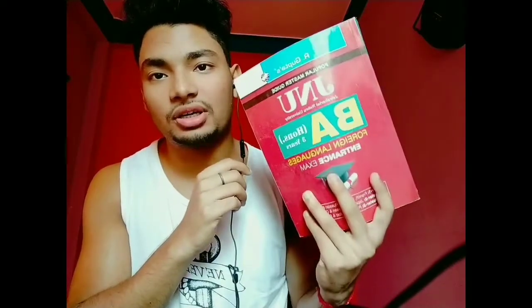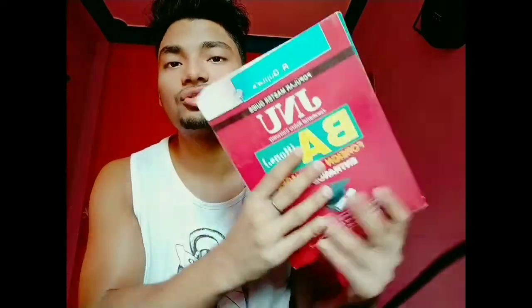Now I will tell you how to prepare. The first and most important book you have to get is Argupta — specifically the JNU Argupta BA in Foreign Language entrance examination book. Believe me, it is the best book. If you take this book, I don't think you will need any other book. After getting this book, you should also look at previous year question papers, especially from the last year when the pattern changed.